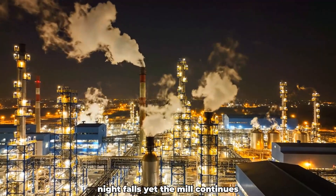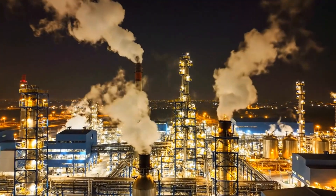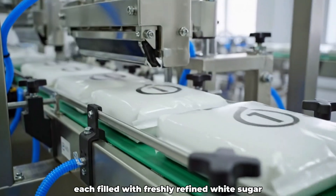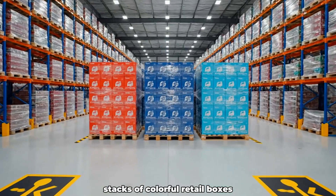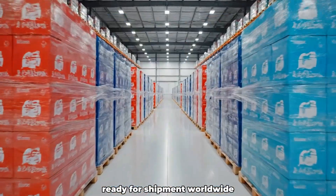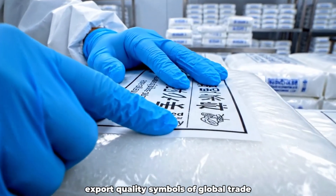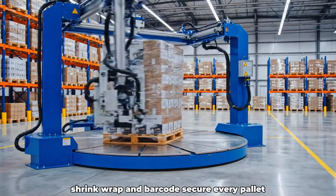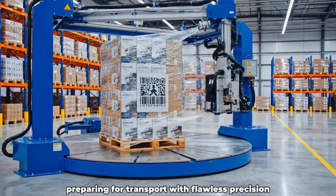Night falls, yet the mill continues — lights blaze, machines hum. Automatic lines seal small 1-kilogram bags, each filled with freshly refined white sugar. Stacks of colorful retail boxes line up neatly on pallets, ready for shipment worldwide. Labels read: refined white sugar, export quality — symbols of global trade. Shrink wrap and barcodes secure every pallet, preparing for transport with flawless precision.